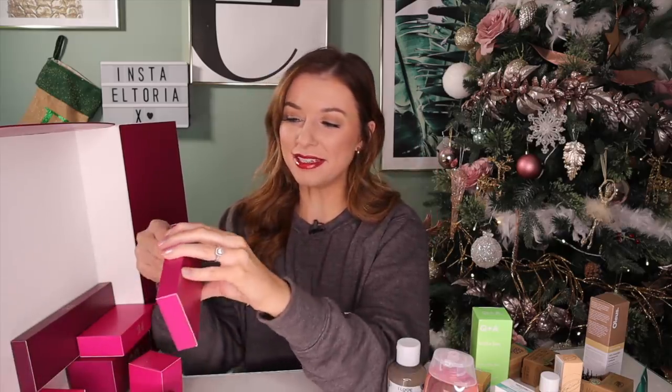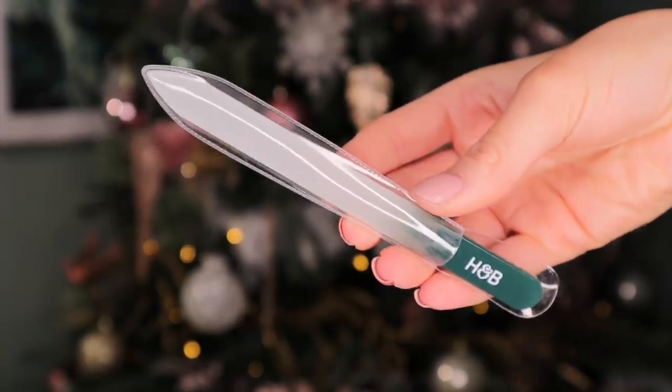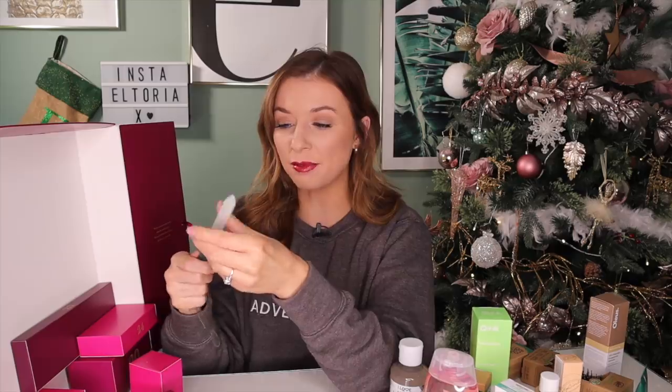Door number 19. We do have a nail file, but it isn't one of those cheap nasty black ones. We have a fiberglass nail file — I don't mind these because they do actually last a very long time. It is a Holland and Barrett branded one. If it was a cheap black nasty one, I would have lost my shit.